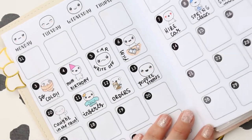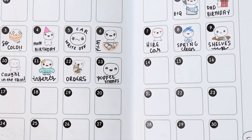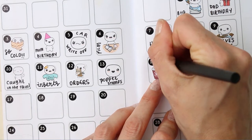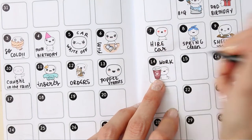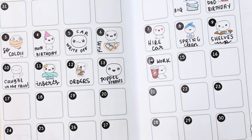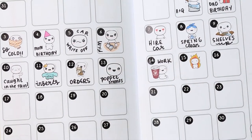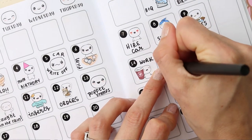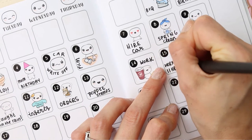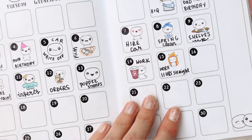The pop-it stamps are just a little bit of fun. On the 14th I went to work and normally I do a coffee run, so I'll stick the Costa pop-it down and write 'work.' On Saturday the 15th I worked for 11 hours straight — didn't even stop for lunch. I'll use a pop-it and write 'work 11 hours straight.'